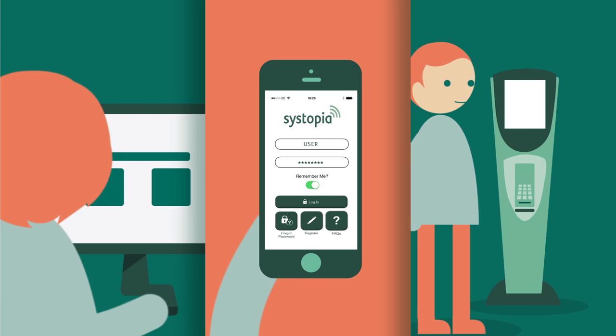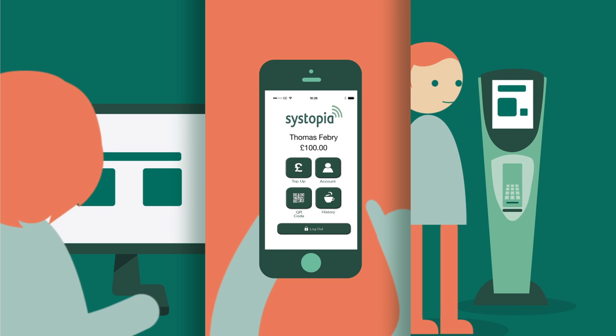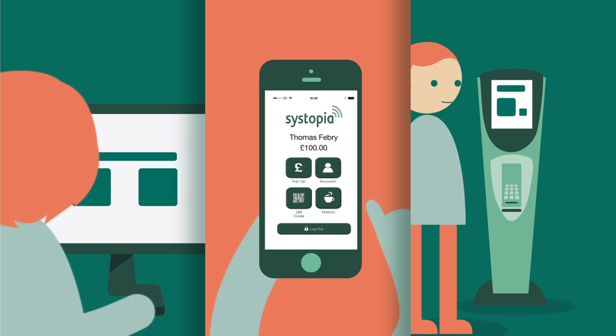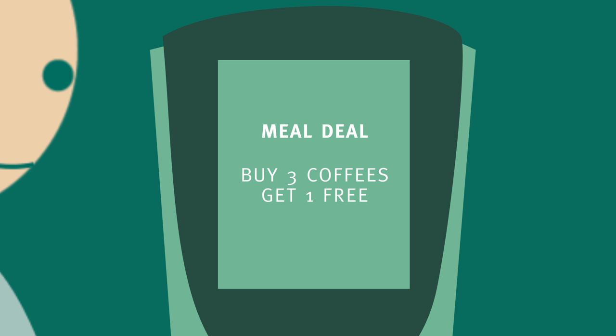Payment cards can be topped up easily online, on your mobile, and at work with our good-to-go software. Set up automatic top-up so your account stays positive. Incentive schemes can be advertised and customers rewarded.